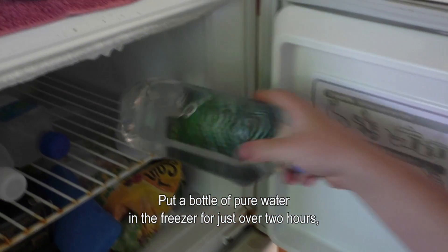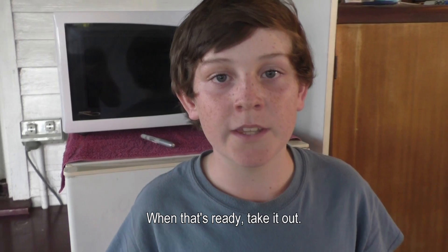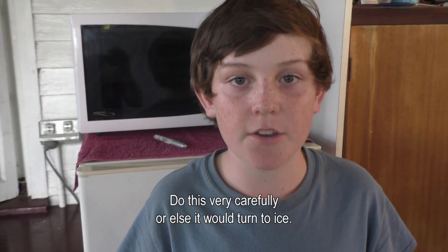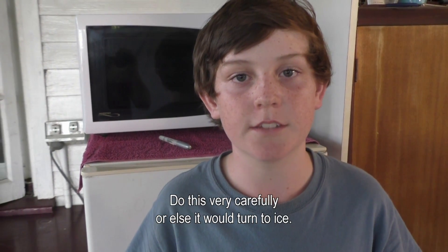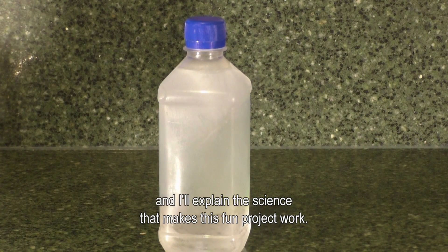Put a bottle of pure water in the freezer for just over two hours. Then we'll have supercooled water. When that's ready, take it out. Do this very carefully or else it will turn to ice. So stick with me for the next two minutes and I'll explain the science that makes this fun project work.